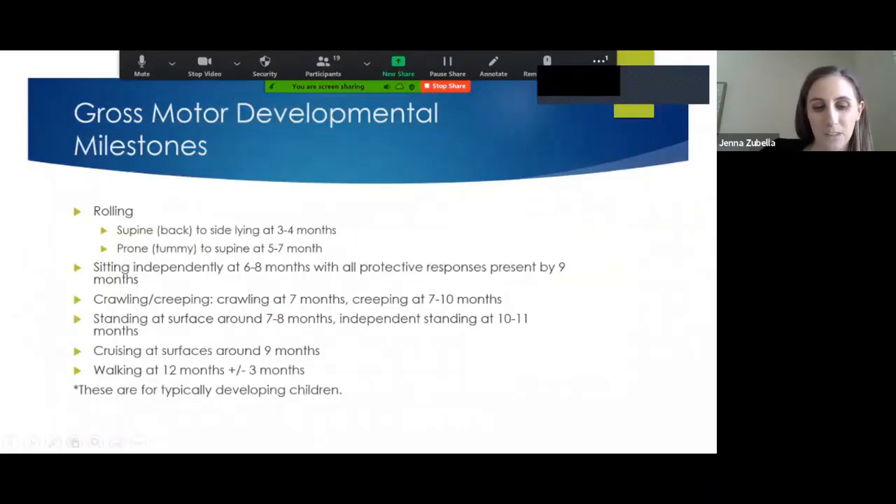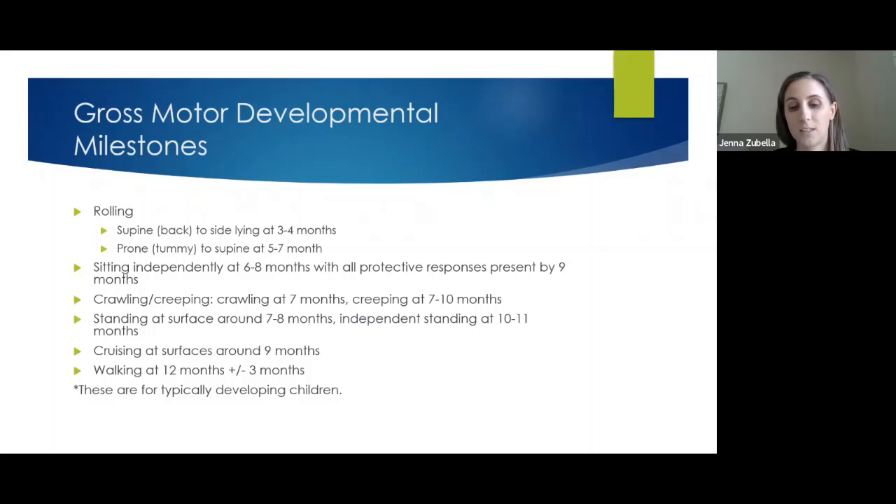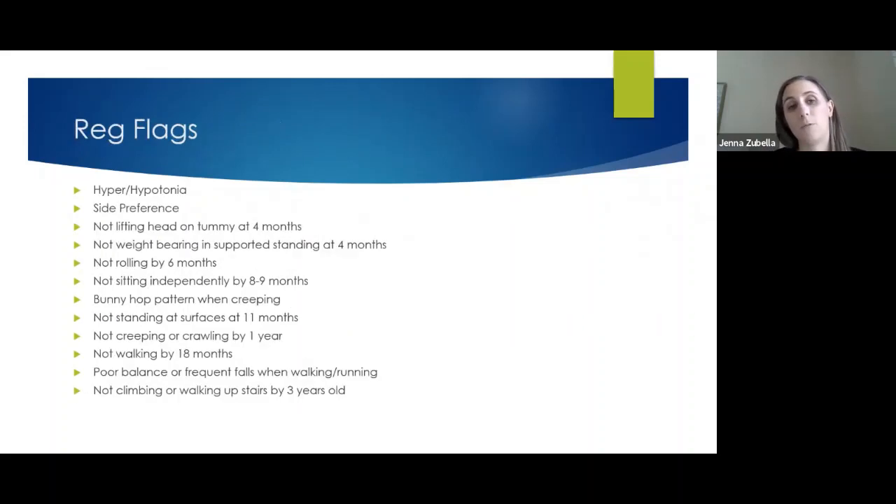Some other basic milestones: standing at a surface around seven to eight months, standing independently without holding on at ten to eleven months, and walking around twelve to fifteen months. If they're not walking by eighteen months, that could be a red flag, and you might want to get a PT evaluation.